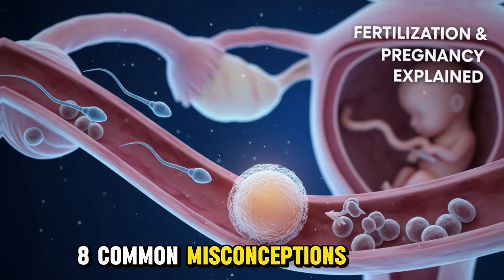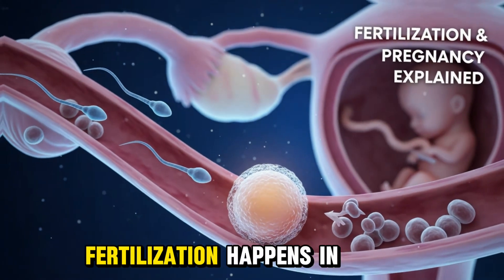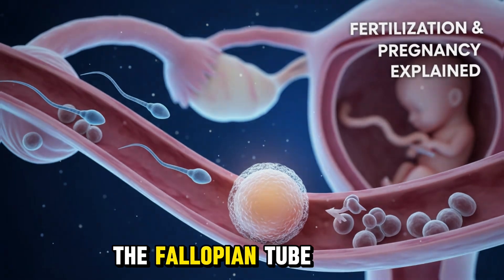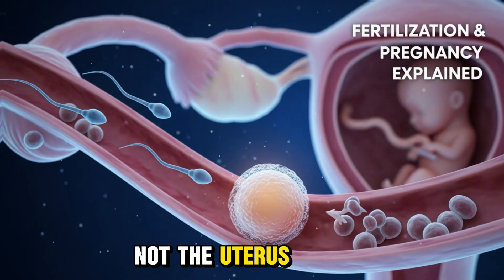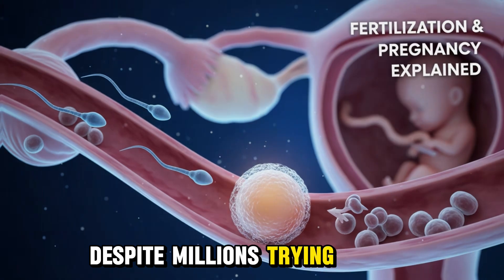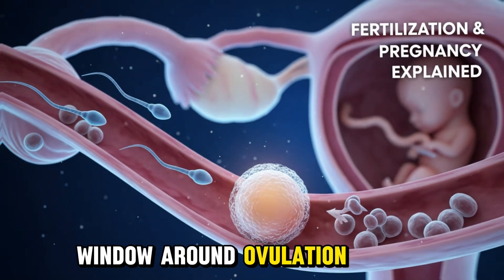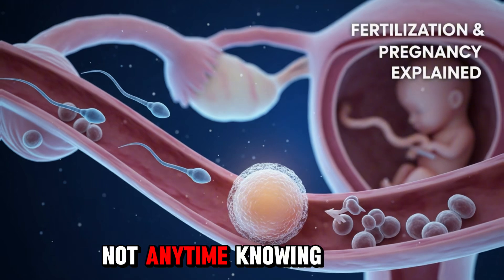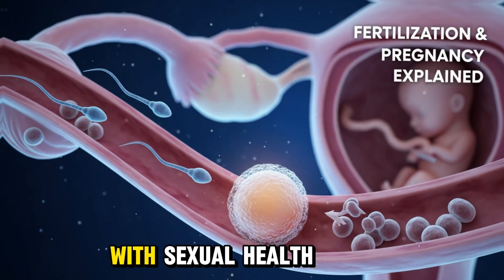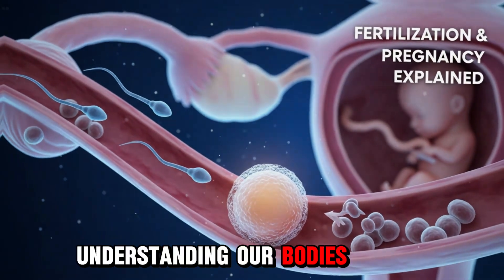Section 8: Common Misconceptions About Fertilization. Let's clear up some myths. Fertilization happens in the fallopian tube, not the uterus. Only one sperm fertilizes the egg. Despite millions trying, pregnancy only occurs during a short window around ovulation, not any time. Knowing these facts helps with sexual health, family planning, and understanding our bodies.